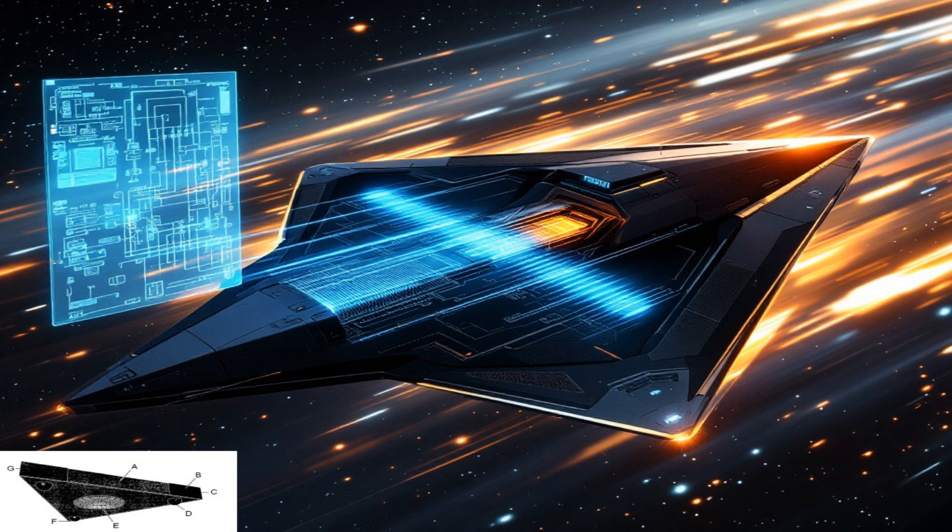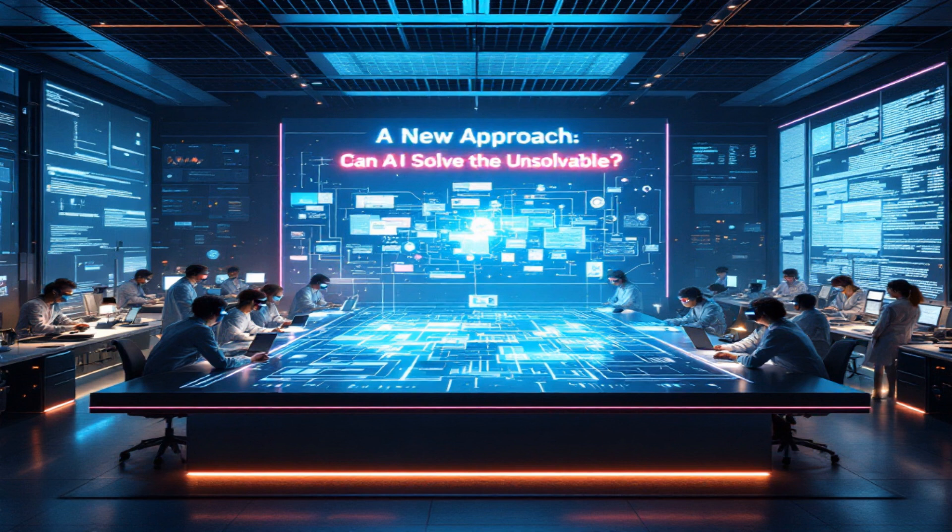Did any of the LLMs dig into any previous research that might relate to this triangular spacecraft concept? Some of them did — they scoured scientific literature looking for any breadcrumbs that might connect to this idea. One LLM found a 2016 article in Physics Letters that explored the possibility of generating space-time curvature using charged particle beams. The article concluded that there were significant practical limitations, but it at least suggested the idea wasn't entirely outlandish. It showed that serious scientists were and still are exploring the fringes of physics looking for ways to manipulate space-time.